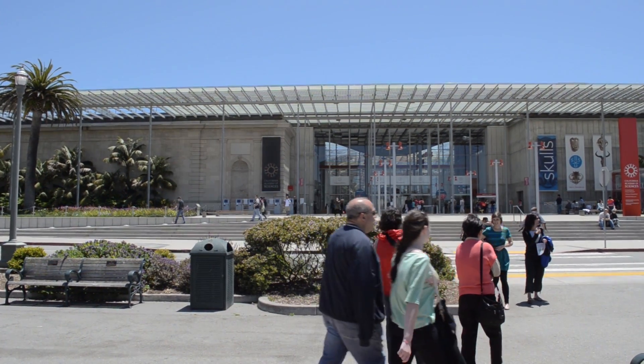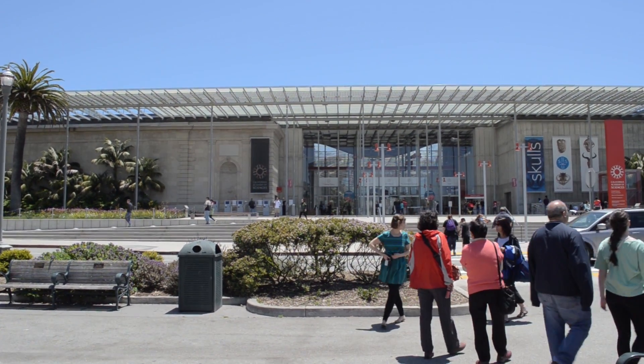Today we are going on a field trip to the California Academy of Sciences. As some of you might remember, I had the chance to interview some amazing scientists from the California Academy of Sciences last year through the Google Science Fair. They recently invited me up to see the Academy, and I have to say, it's an amazing place.